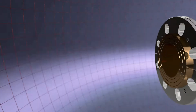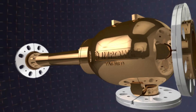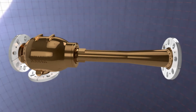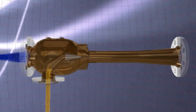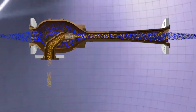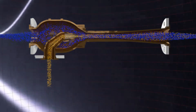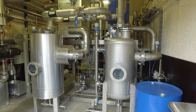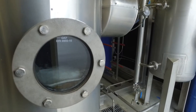All ejectors operate by the same simple principle. They create a vacuum and thereby suck up the media to be transported. An ejector is applicable where large amounts of fluids, gases as well as powder and granulates are to be transported. Furthermore, ejectors can be used for various mixing purposes.